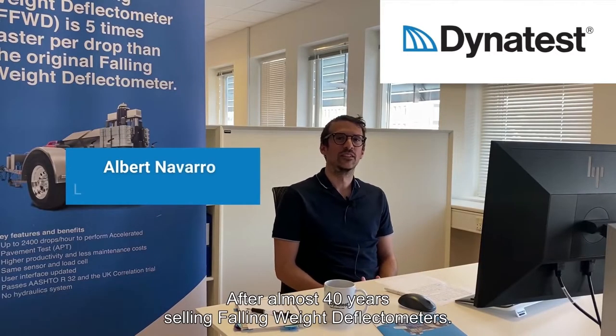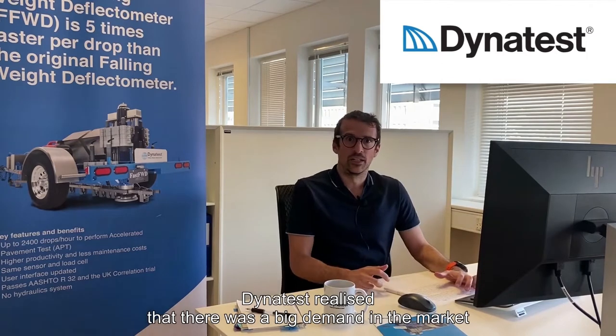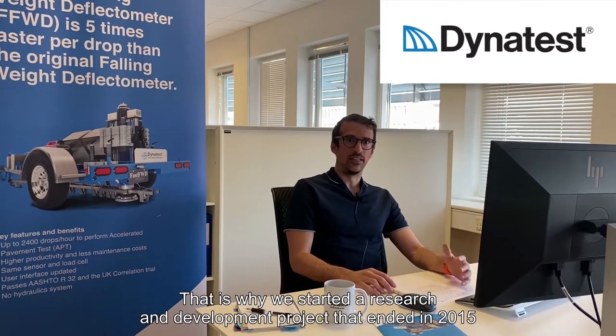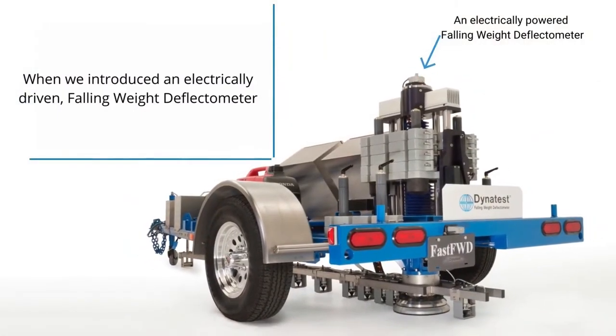After almost 40 years selling falling-weight deflectometers, Dynatest realized that there was a big demand in the market for getting a device that was able to test faster. That is why we started a research and development project that ended in 2015 when we introduced an electrically driven falling-weight deflectometer.